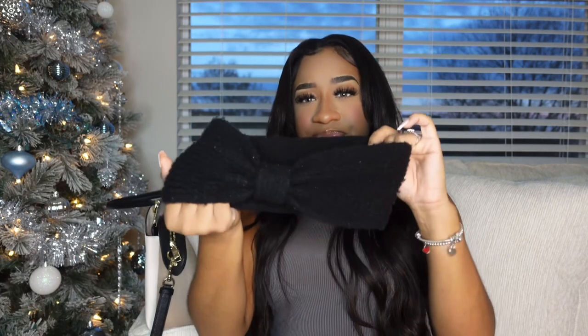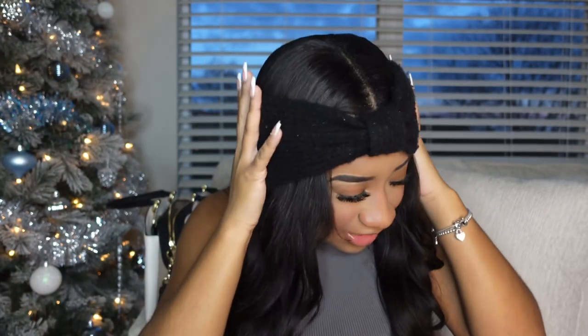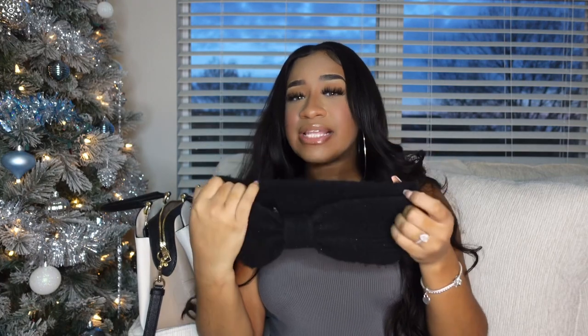I randomly have this in my purse — this is a headband. It's like one of those fall headbands you can wear when it's a tiny bit cold outside to keep your ears warm. It's black so it goes with anything. Even if you're having a bad hair day, throw your hair up in a bun and put this on if you have to go out during fall or winter time.